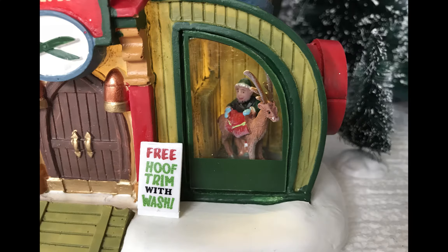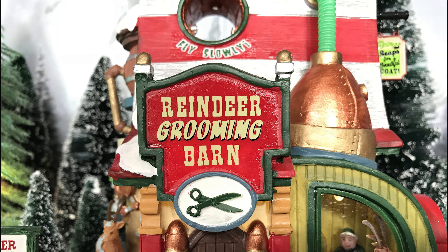Up at the front of the building you've got one of the elves washing one of the reindeer. I love how this looks. This building has a really nice paint job and fit and finish. There's also a sign that reads 'Free hoof trim with wash' — it's all pretty cute. The main motif features the big Reindeer Grooming Barn sign, and the roof has a candy cane paint job. That's the big design element.